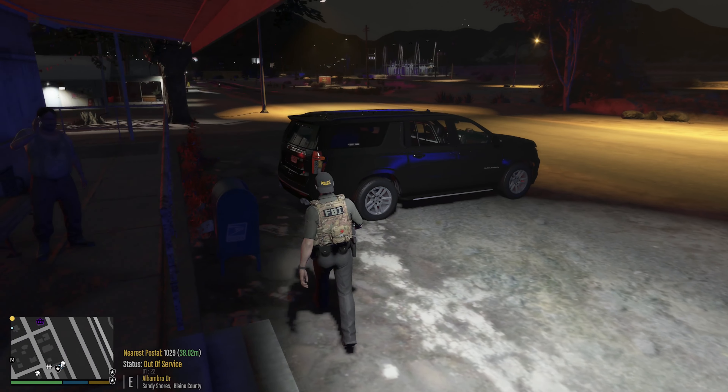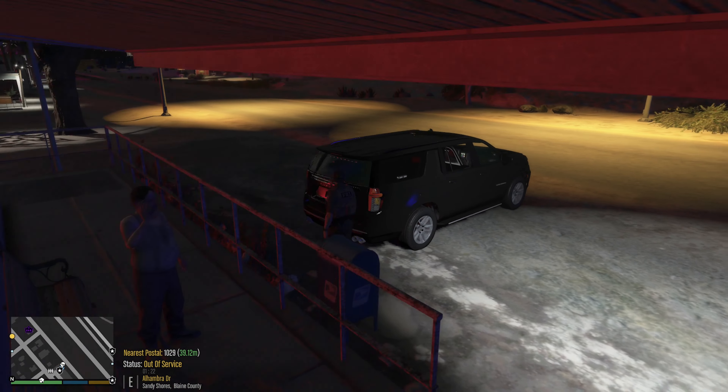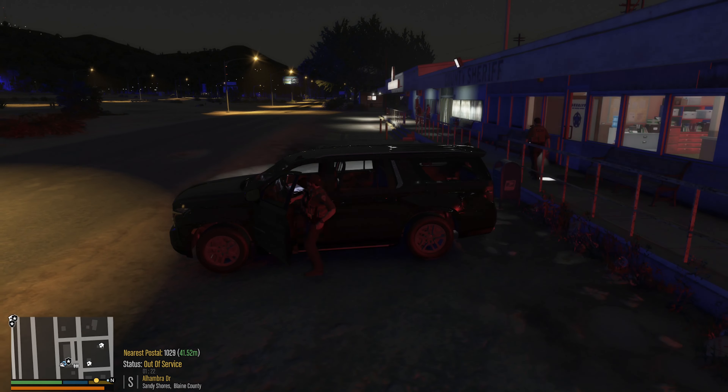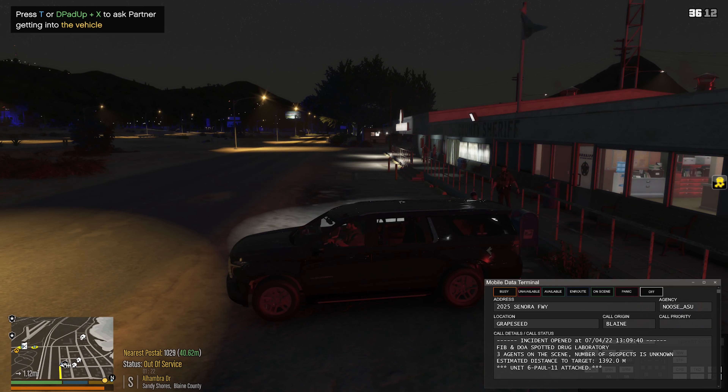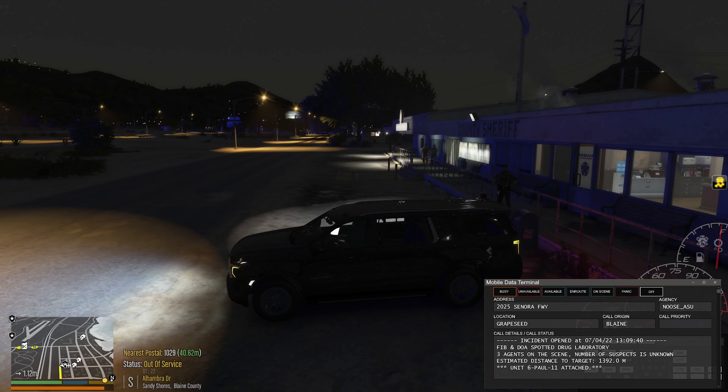Hello everybody, welcome back to the channel. Today we're gonna be playing a little more LSPDFR, and I'm here with two partners. We are all in the FBI division and we are going to be busting a drug lab that has been spotted by the DOA. So I need to grab my rifle before I go — I'm gonna grab it out of here. There we go.